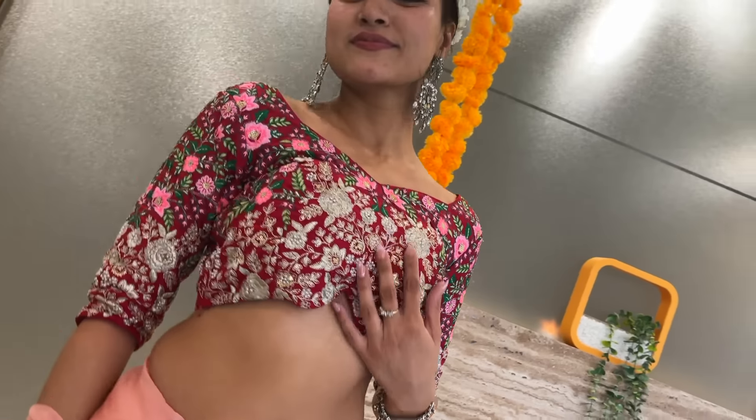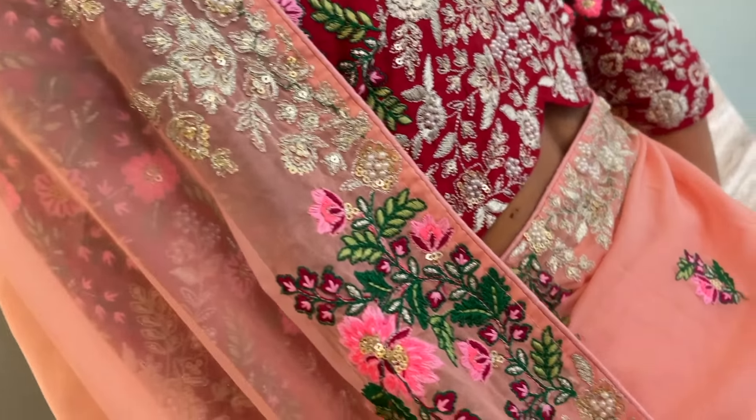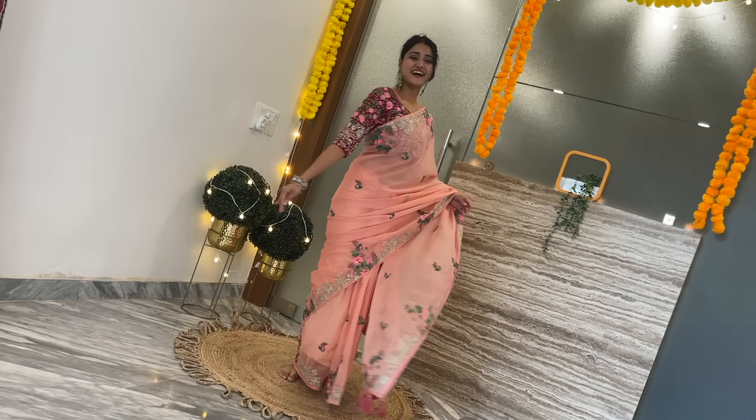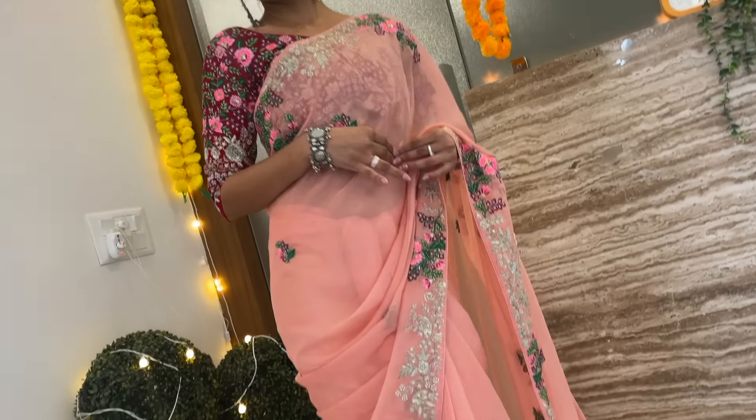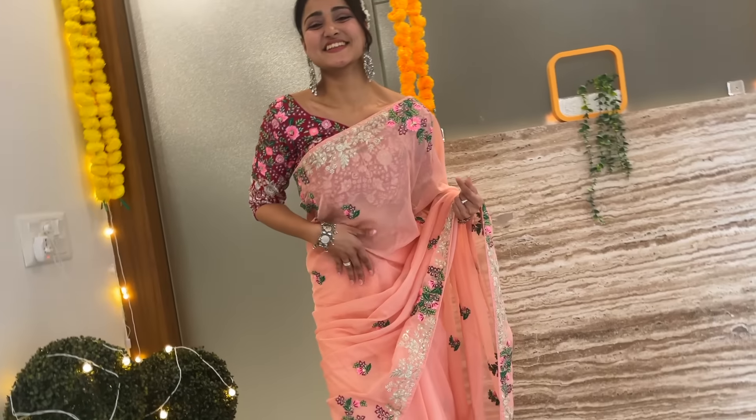Oh my god, I look so good in this saree! I am self-obsessed. It has such a heavy threadwork blouse — it looks so rich and premium. On the border, there is floral embroidery detailing and other beautiful detailing going on as well. It looks so perfect — not just for festivities but even for a wedding or any function at home. I love this pink color; it is quite different. The blouse and the saree are very much complementing each other in terms of contrast.